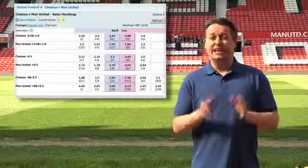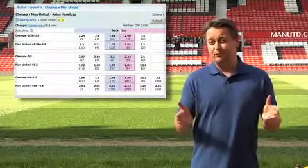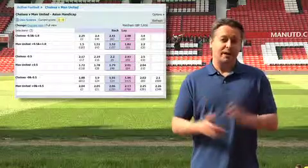Traditionally, you'll get better odds from an Asian handicap bet than a straight back or lay. So if you're pretty confident about the final scoreline, it's a punt that might interest you.